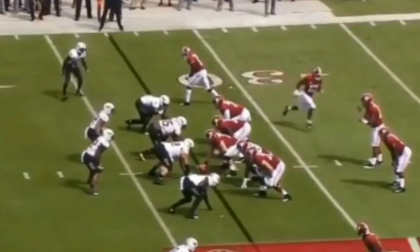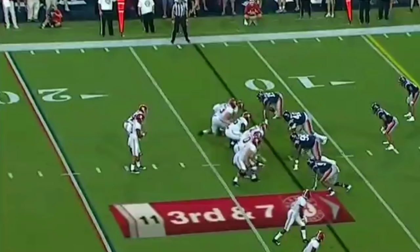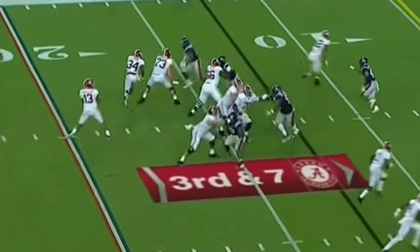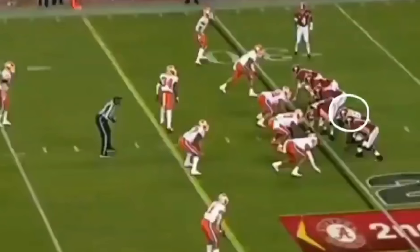He's just putting down this defensive tackle, and this is something he did throughout the whole entire season. In order to be a successful guard, especially at the NFL level where you're primarily going up against 300-pound-plus defensive linemen, you have to be strong and able to put people down. Not only is Lester Cotton very good in the run game, he's also good in the pass game.